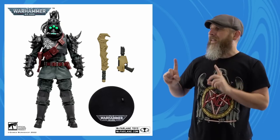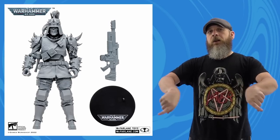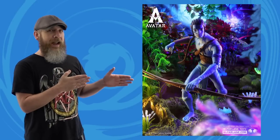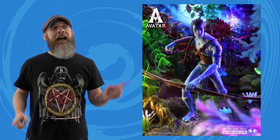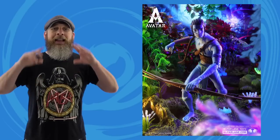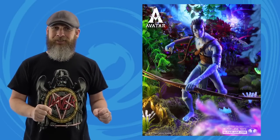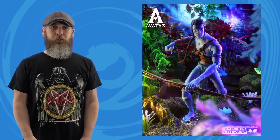The Traitor Guard variant with the green lenses is a GameStop exclusive — links are all in the description. McFarlane Toys also gave us our first look at their Avatar: The Way of Water Jake Sully. I knew the new movie was coming this year, but I had completely blanked that the original was 13 years ago. Has it been that long? Getting old.